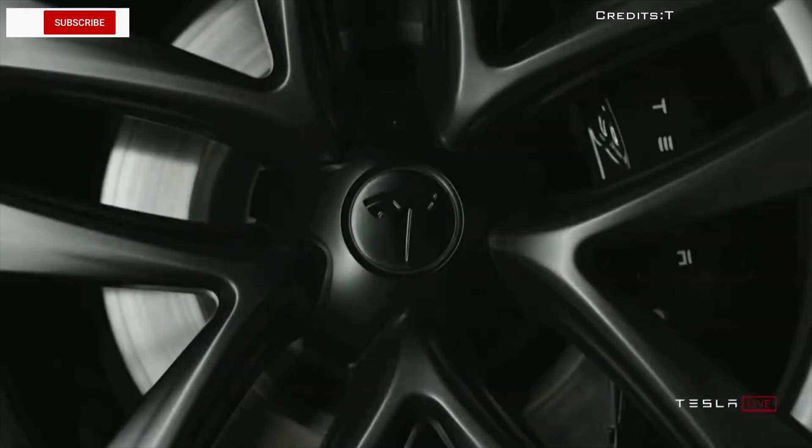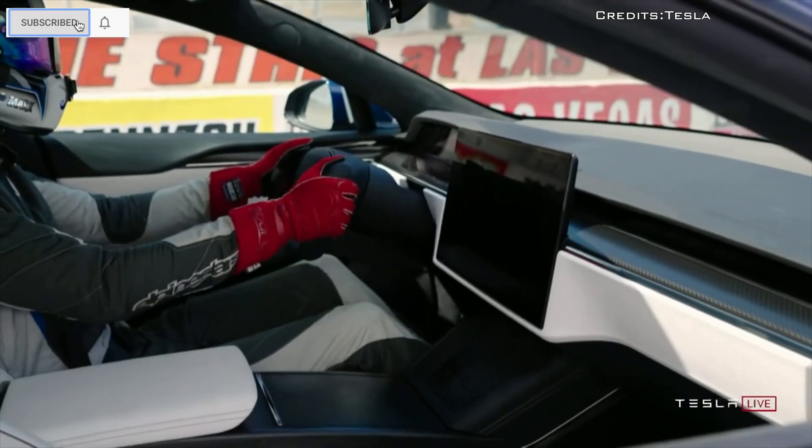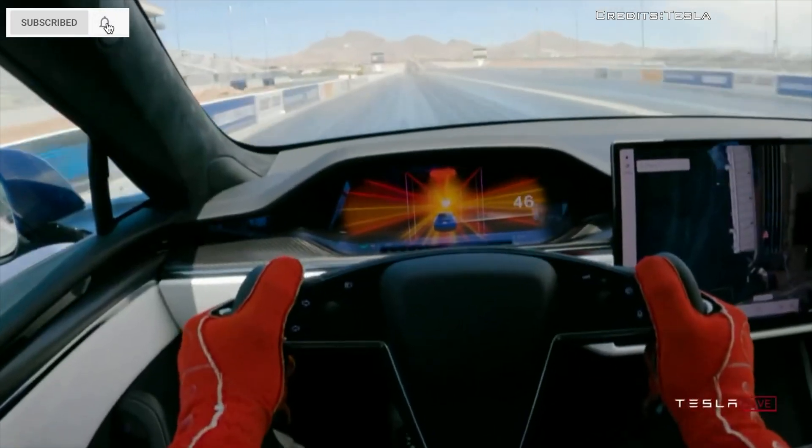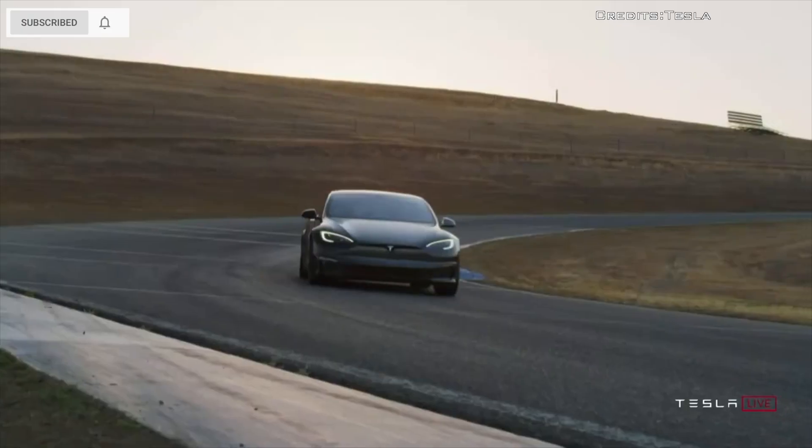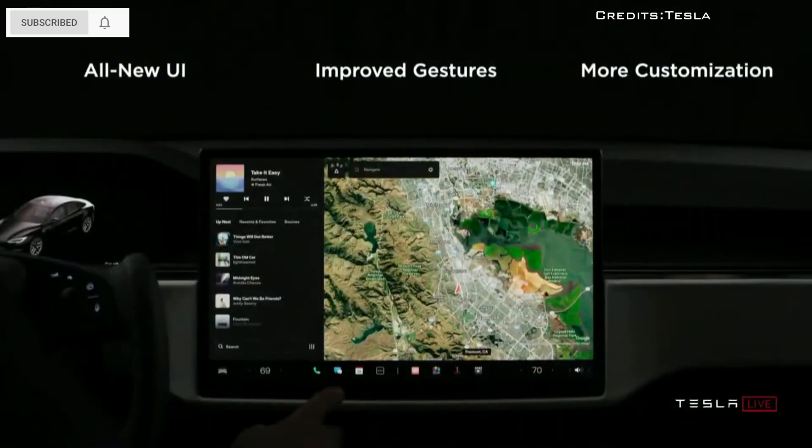Tesla is in the midst of a recall involving an overheating CPU of the infotainment screen, which could make the screen lag, restart, or simply appear blank.